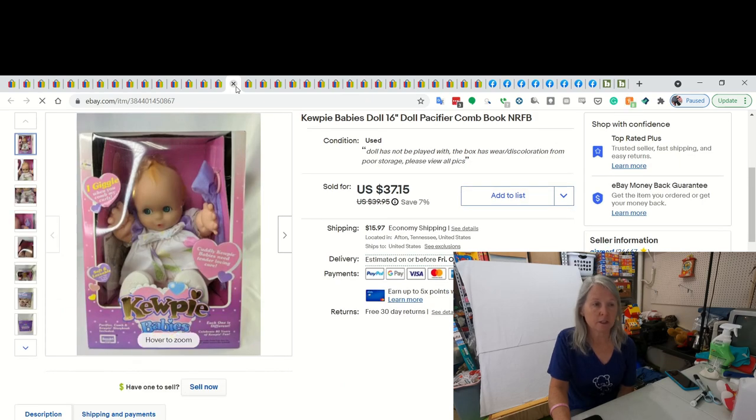This I featured in a recent haul. This was a Kewpie Baby - I bought a whole bundle. Her part of it was I think $10. And I ended up selling her for best offer of $31. Very cute.